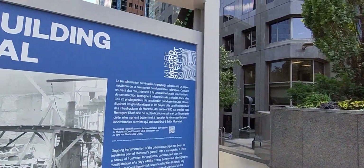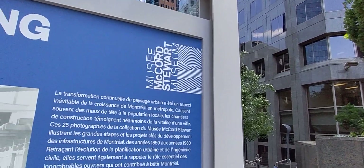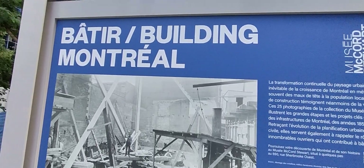So there you have it — 'Building Montreal,' the complete step-by-step, year-by-year exhibit, is available on display at McGill College between President Kennedy and Maisonneuve, put on by the great folks at the Musée McCord Stewart Museum. Come on down and check it out!